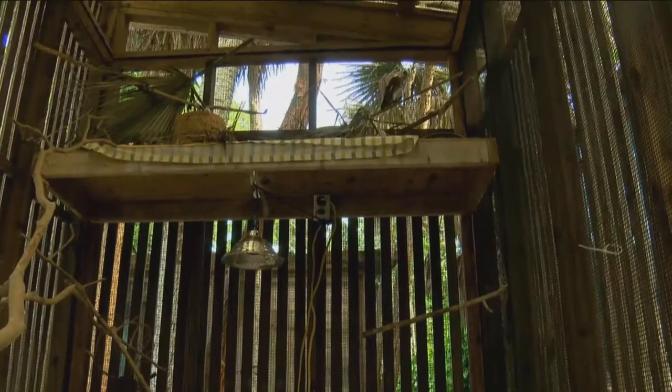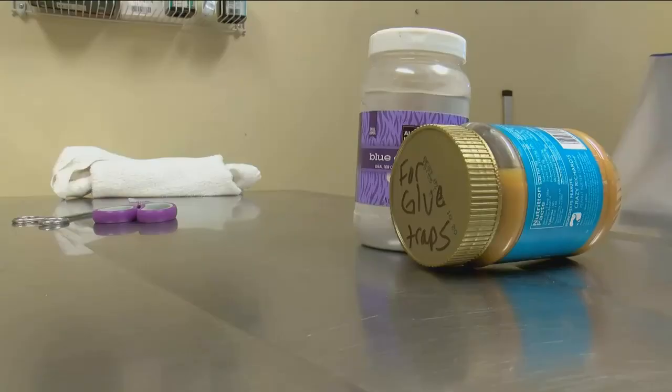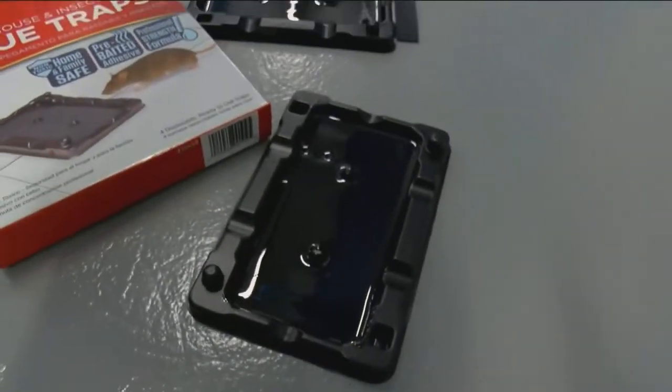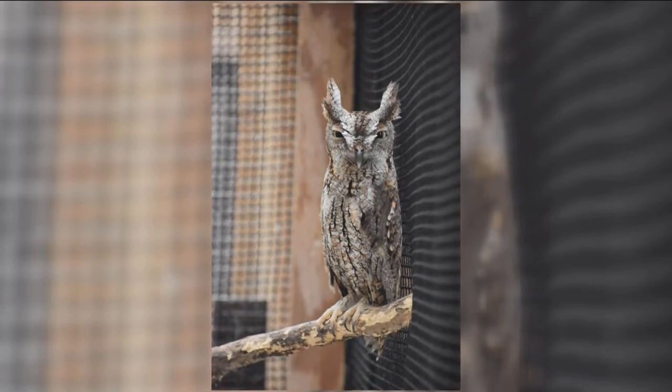More than a month later, there's still glue in this owl's wings. Specialists are now dousing him in dust and oily peanut butter daily. It could be a very long course of rehab for such a small, senseless type of thing. The man who brought the owl in confessed he was the one who put the glue traps out in the first place, but after finding this owl, he says he'll never use them again.